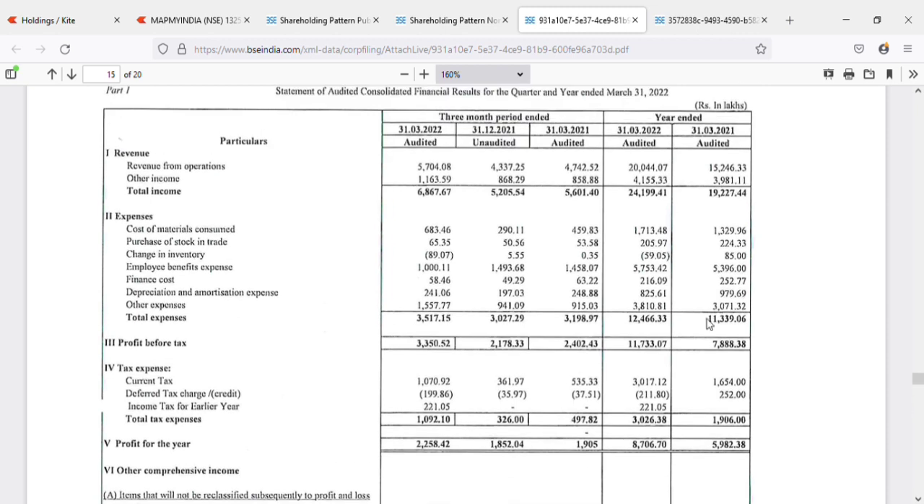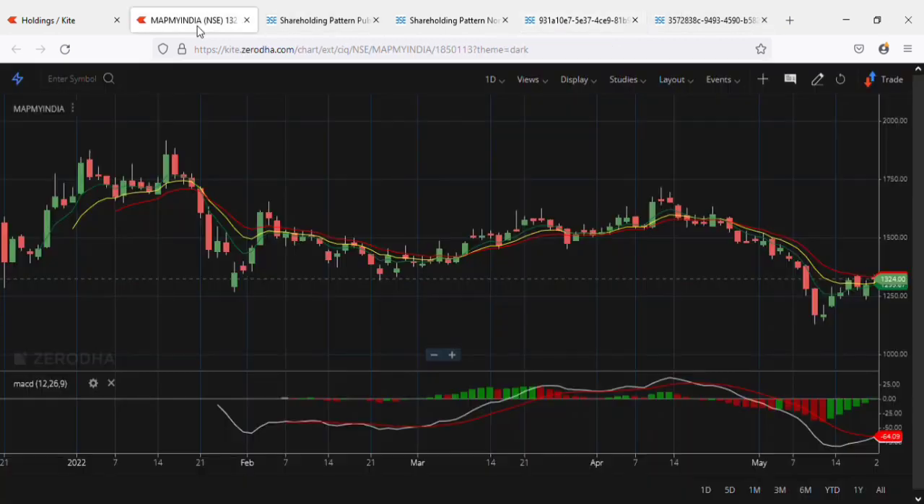On a financial year basis, from 2021 to 2022 there is a jump in revenue from 192 crores to 241 crores, and net profit also jumped from 60 crores to 87 crores annually — a decent improvement. But the price hasn't had much appreciation; it is still trading around the same level where it was listed, which is a good chance for taking fresh entries.